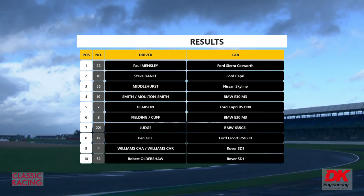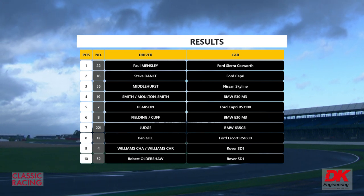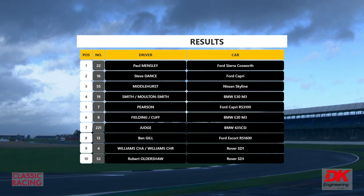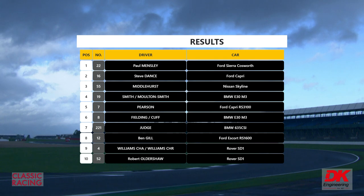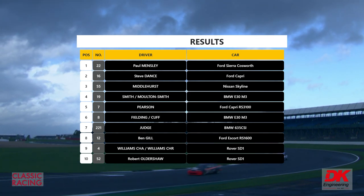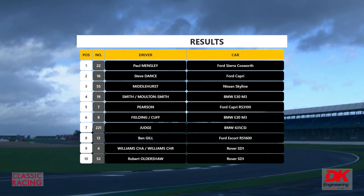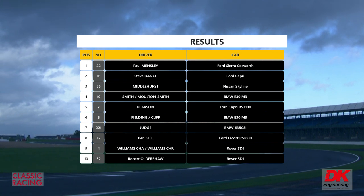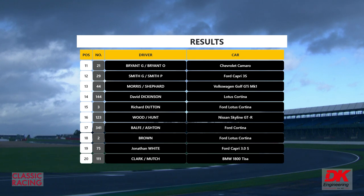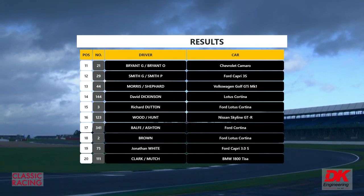Fourth: number 19 Mark Smith and Aaron Moulton Smith's BMW E30 M3. Fifth: number seven Gary Pearson's Ford Capri RS 3100. Sixth: number eight Darren Fielding and David Cuff's BMW E30 M3. Seventh: number 221, the BMW 635 of Tristan Judge. Eighth: Ben Gill's Ford Escort RS1600 — despite his spins, doing well to finish. Ninth: Charlie and Chris Williams's Rover SD1 number four. Tenth: number 52, the Rover SD1 of Robert Oldershaw. Eleventh: number 21, Graham and Ollie Bryant's Chevrolet Camaro.